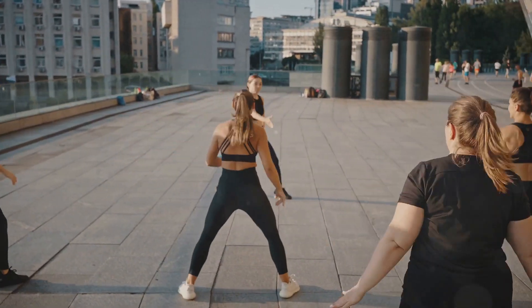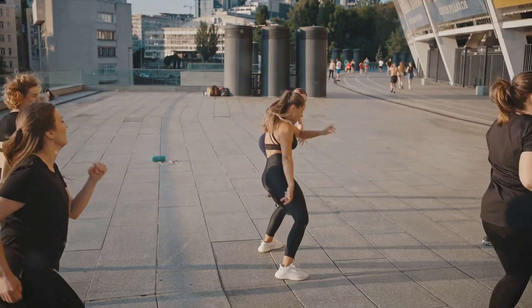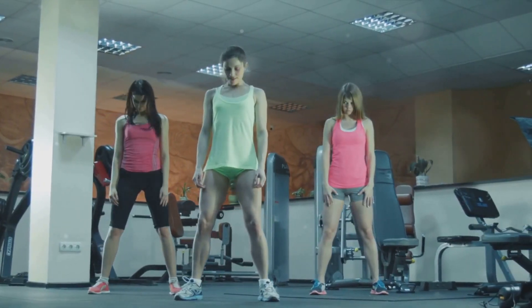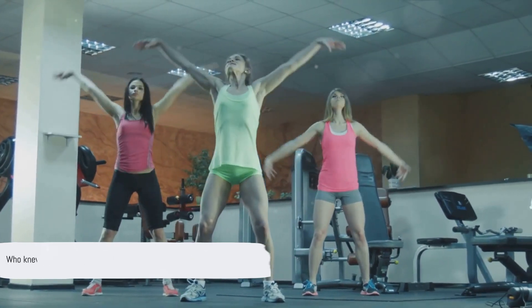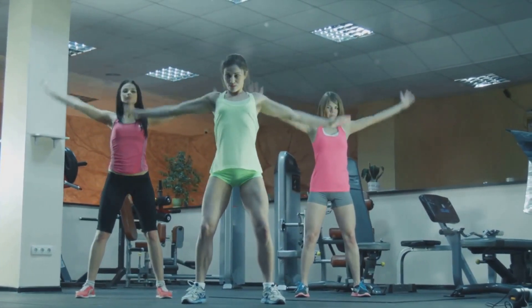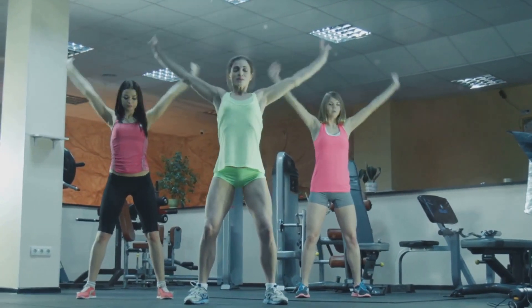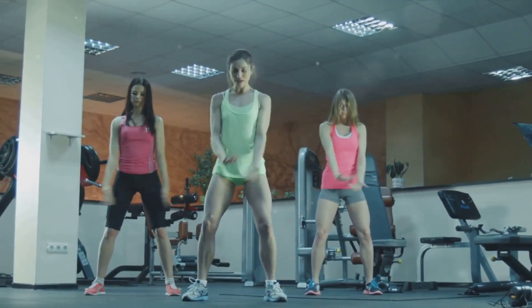Let the rhythm guide you. And remember, the key is to have fun. You'll be surprised at how quickly the time flies when you're busting a move. Who knew that burning calories could be so enjoyable? So if you found this helpful and want to stay up to date with more fun and effective workouts, please don't forget to like this video and subscribe to our channel.